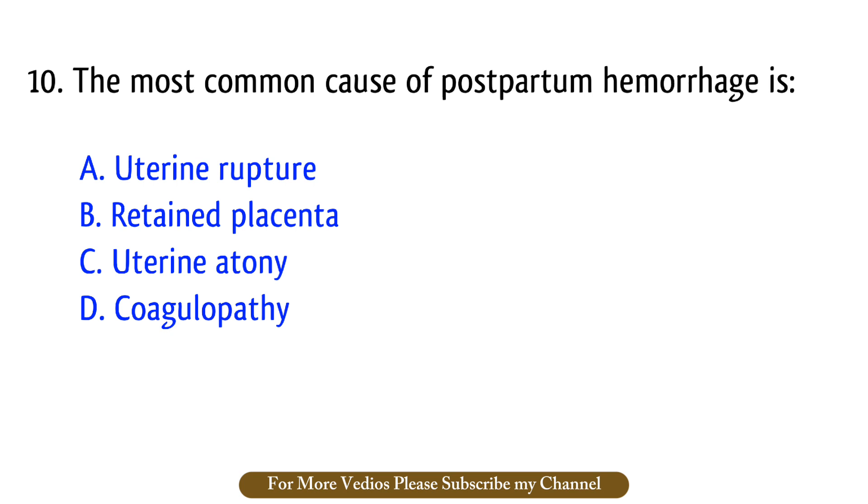Question number 10. The most common cause of postpartum hemorrhage is? The right answer is option C: Uterine atony.